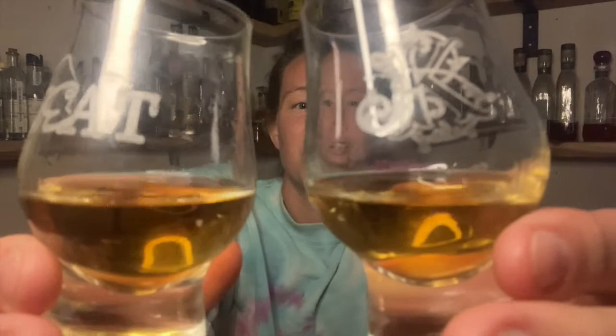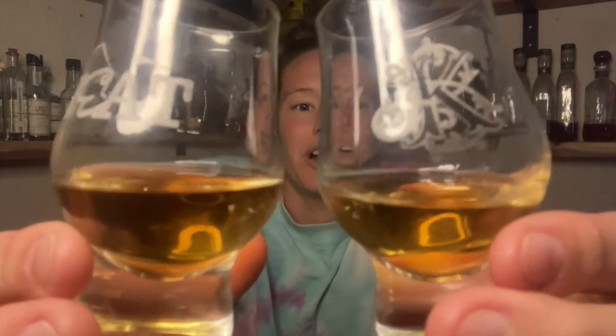I don't know which whiskey is in which glass, but let's check out the colors. The glass in my right hand looks to be a little bit darker, but both are a similar caramel color — maybe the one in my right hand is just slightly darker. Starting with the glass in my left hand, which came from the bottle labeled F: right away I'm picking up pickles. It's also a little dusty and there are some notes of cocoa, a little bit of citrus, some caramel, a little nuttiness — it reminds me of marzipan.